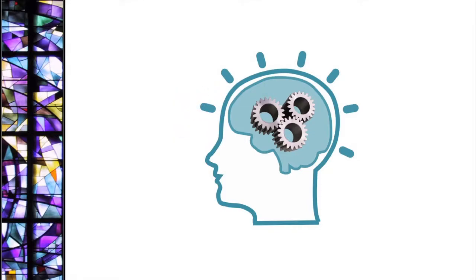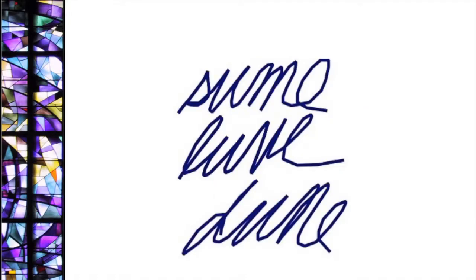First, the brain recognizes letters. Does this sound easy? Letters include writing done by hand, even messy writing. Computers have trouble being trained to do this. It's harder than it seems.